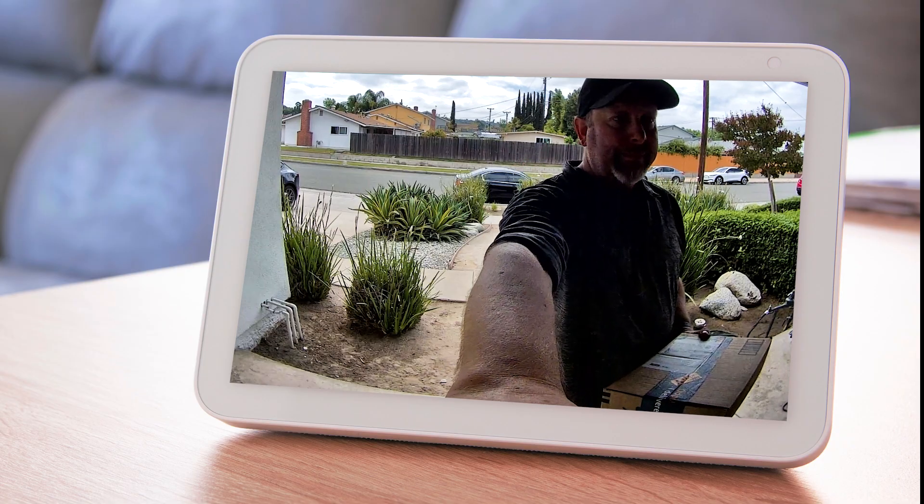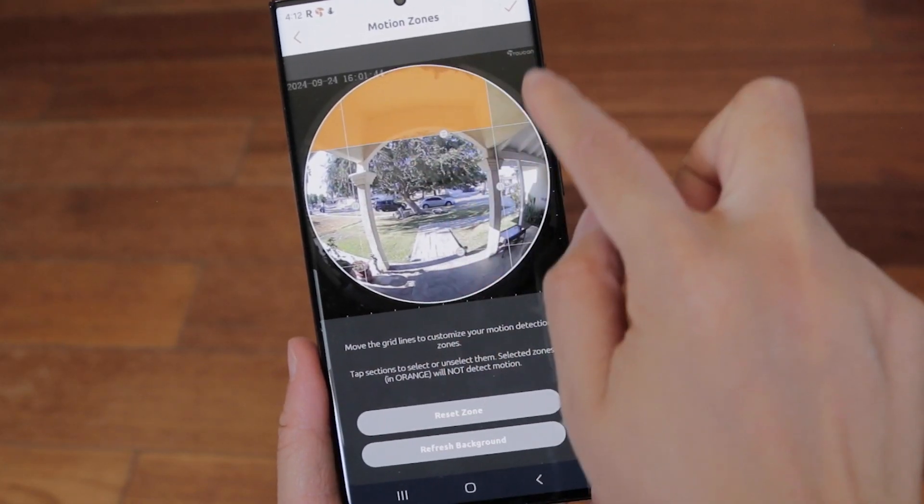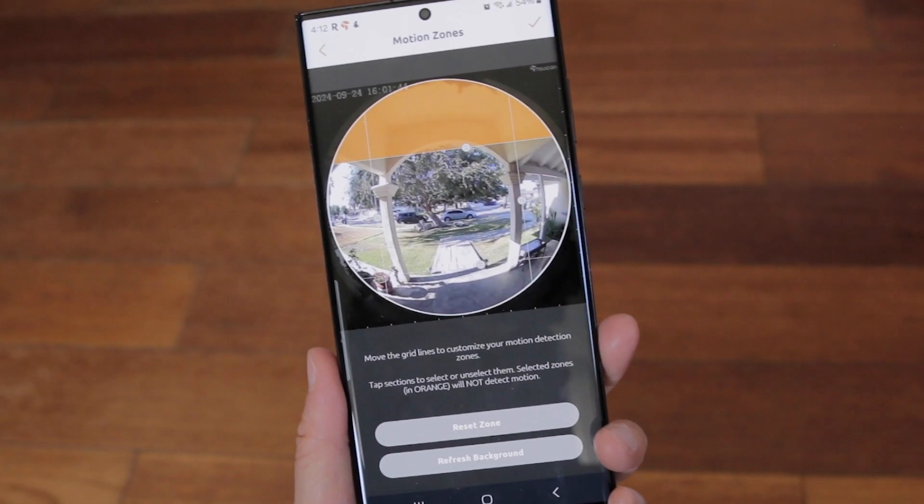Works with Alexa Echo Show devices and Google Home. Customizable motion detection zones help you filter out real alerts from unwanted traffic.